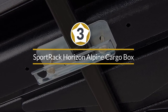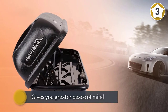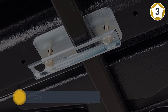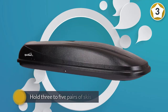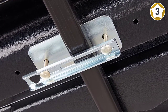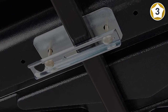Number three: SportRack Horizon Alpine cargo box. Soft cargo bags might be inexpensive, but if you have expensive gear to protect such as skis, a hard shell model gives you greater peace of mind. The SportRack Horizon cargo box is among our favorite hard shell models. You can choose from three sizes with capacities of 11, 16, and 17 cubic feet. The smallest size can hold three to five pairs of skis or two to three snowboards, while the largest can hold four to six pairs of skis or three to four snowboards. The impact-resistant plastic construction will protect the contents under most conditions.